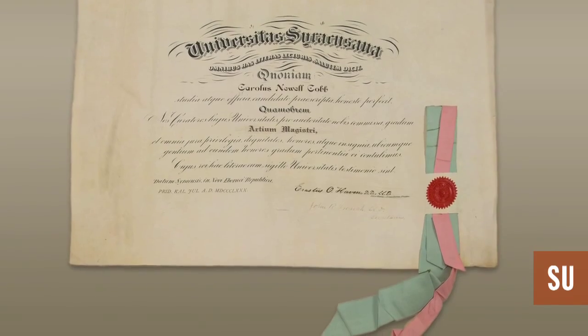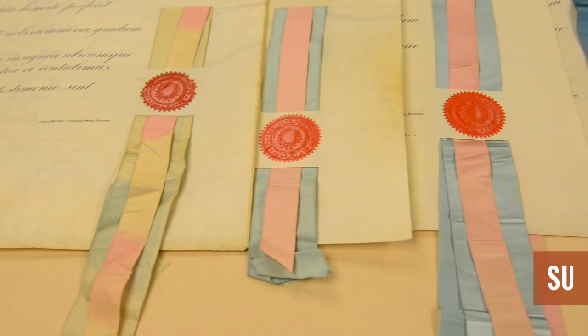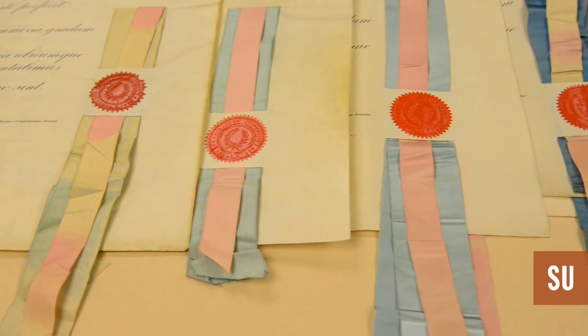The next year they changed the colors once again. It would be rose pink and azure blue — that was a baby blue — and they were favorites for some time. We're good where we are.